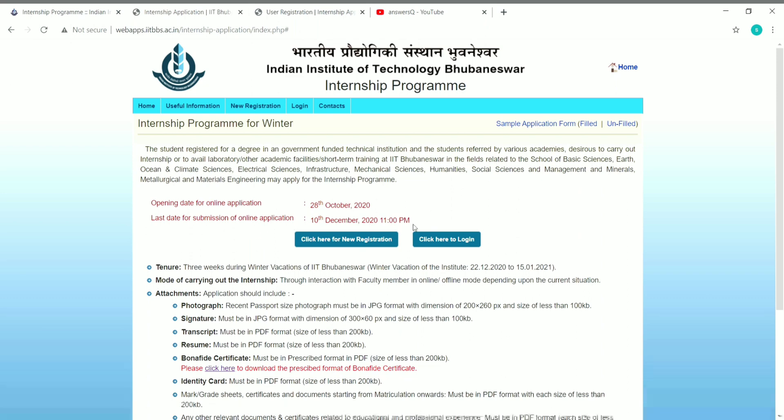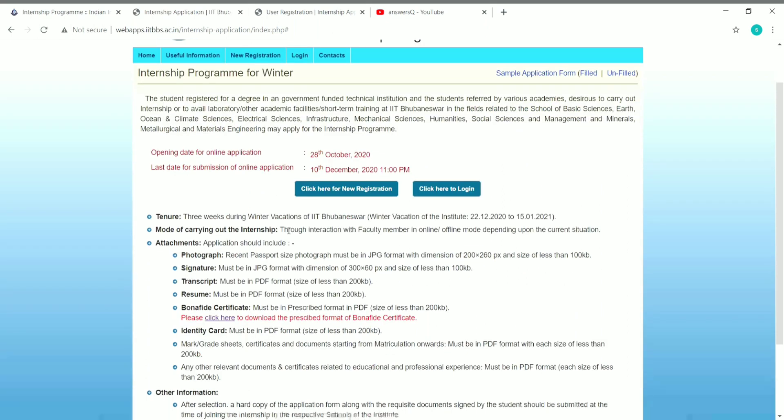This is a three-week winter internship starting on 22nd December 2020 and ending on 15th January 2021. The mode of carrying out the internship can be online or offline depending upon the situation. If the situation improves, you may get an offline mode of internship.